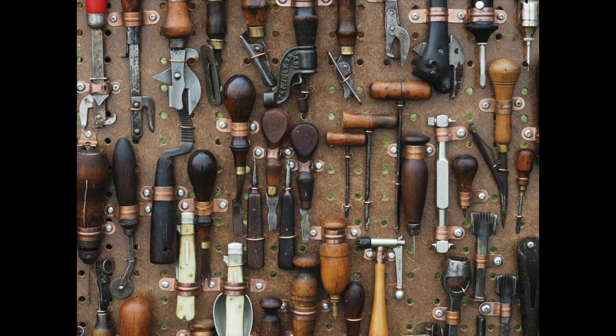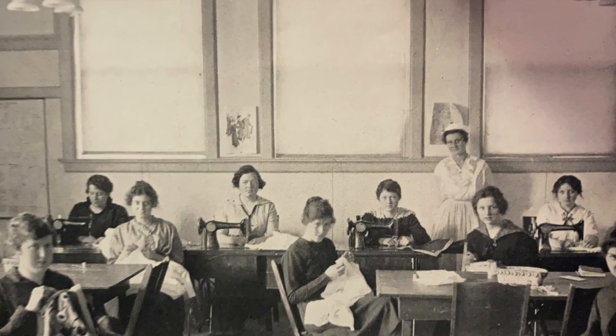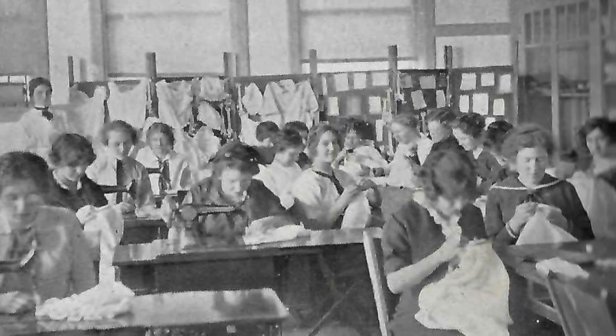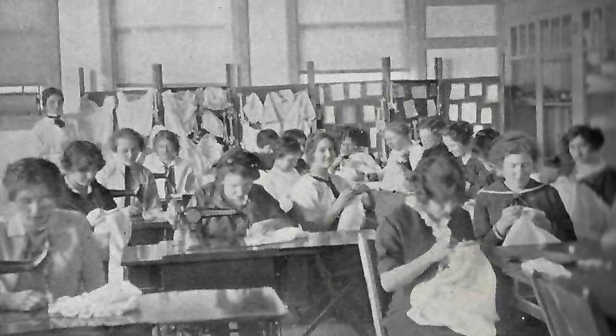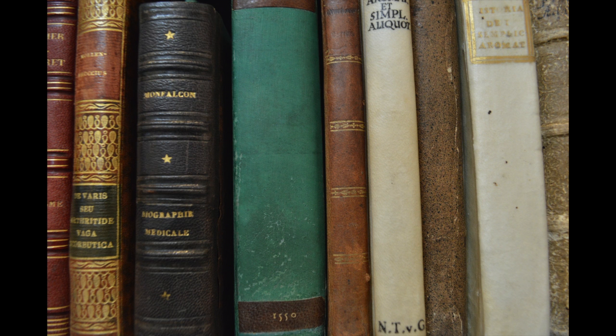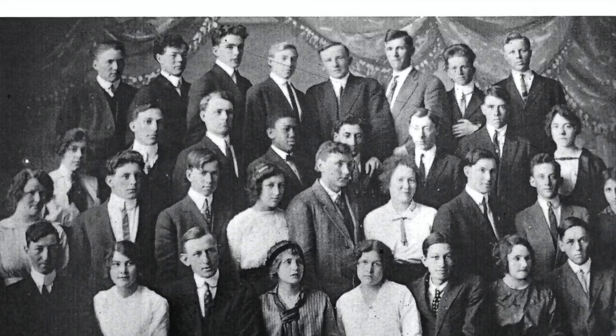Men learned crafts like woodworking and metalworking, and skills for women ranged from sewing and cooking to home economics. It's important to note, however, that this was not intended to teach students a particular trade. Rather, manual training was meant to accompany and enhance a traditional curriculum, emphasizing the connection between knowing and doing.